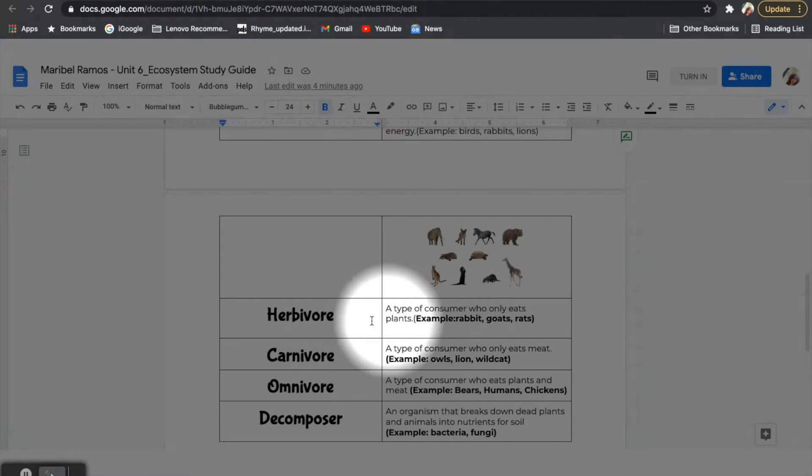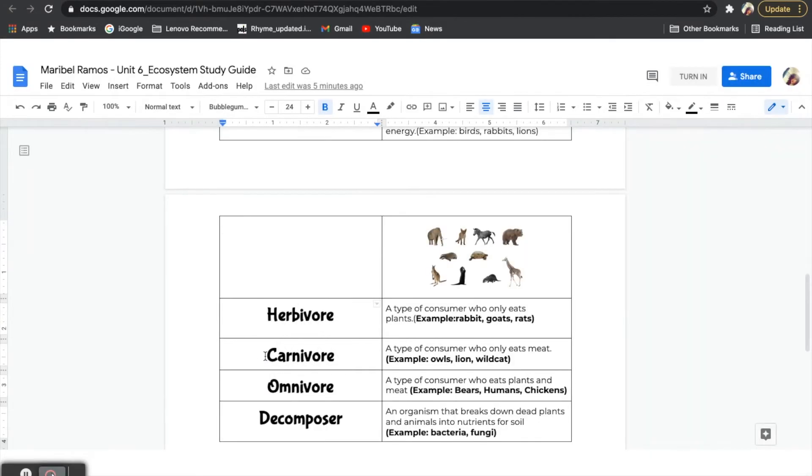Within our consumers, there are different types. Another example are carnivores. Carnivores are those consumers who eat meat. The difference between a carnivore and an herbivore is that the diet of a carnivore consists of meat, meaning that they will eat other animals for their energy. Some examples of carnivores are owls, lions, and wild cats. These organisms have to consume or eat other organisms for their energy, and they are known as carnivores because they eat meat.